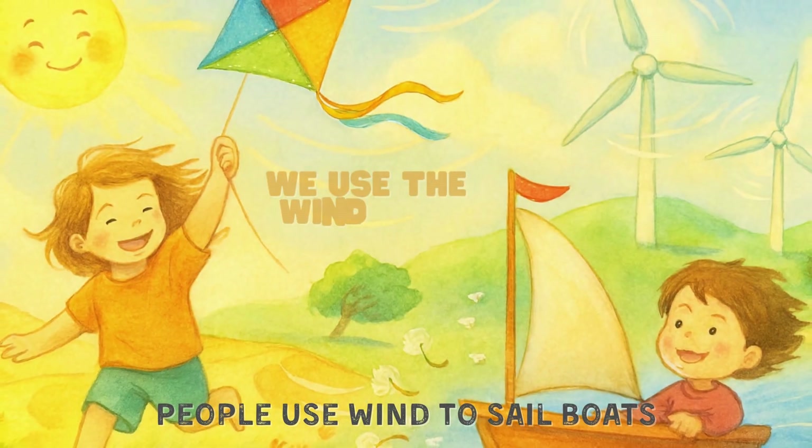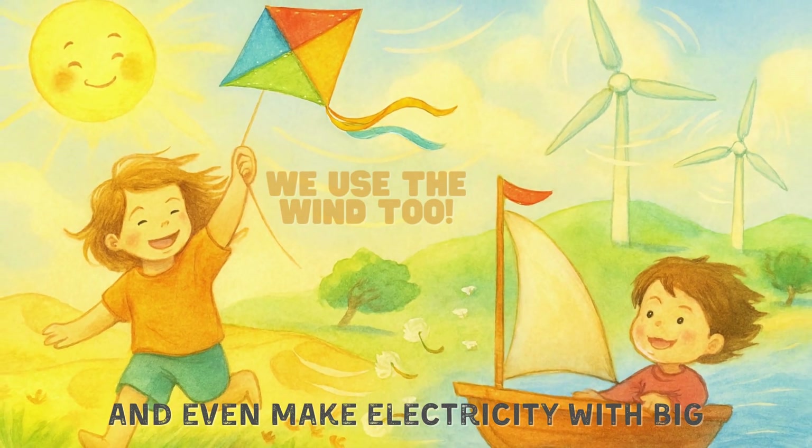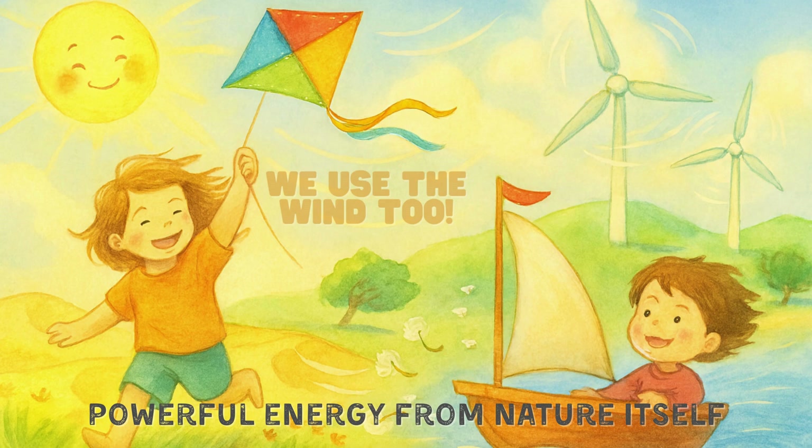People use wind to sail boats, fly kites, and even make electricity with big wind turbines. It's clean, powerful energy from nature itself.